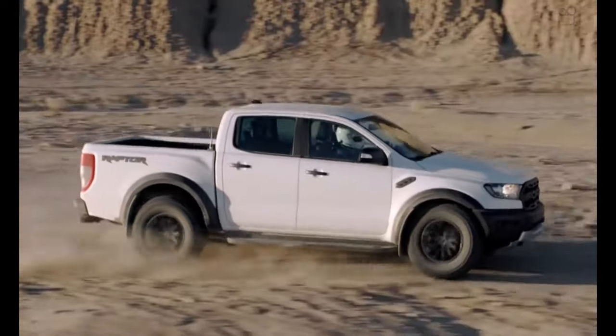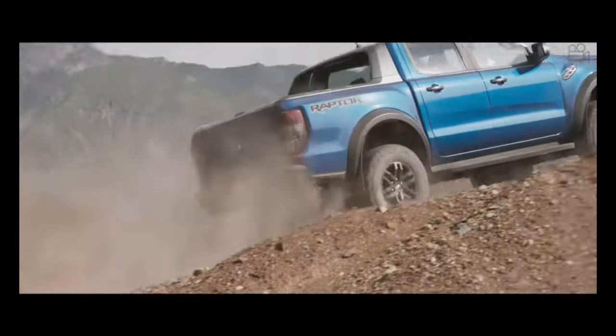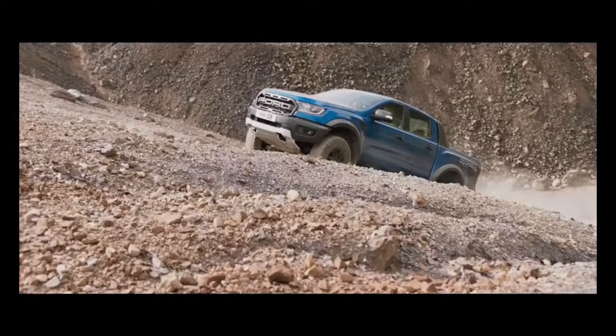Ford claims 40 mpg in the city, close to the Escape Hybrid's EPA rating, but hybrid Mavericks are only available with front-wheel drive. The Escape Hybrid does offer all-wheel drive, and Ford says the Maverick Hybrid may offer it later if people want it.